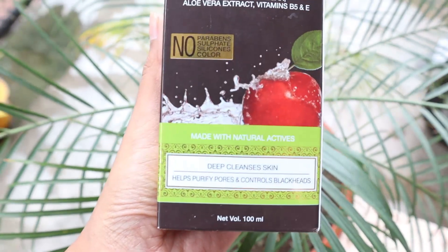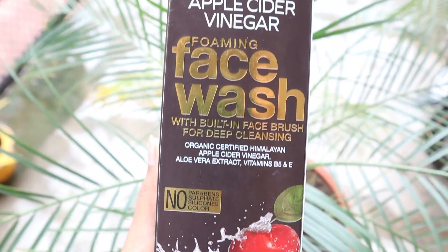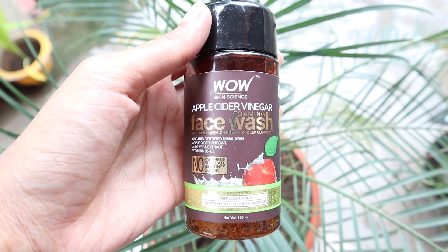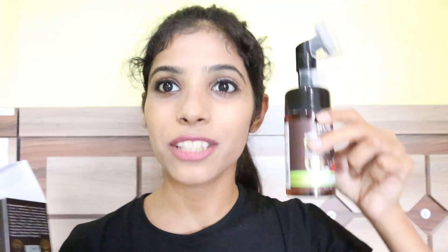Talking about the packaging, this is how the product looks — it comes in cardboard packaging, and when you open the box you receive the actual product. It comes with a built-in face brush with gentle silicone bristles to give your face deep cleansing.